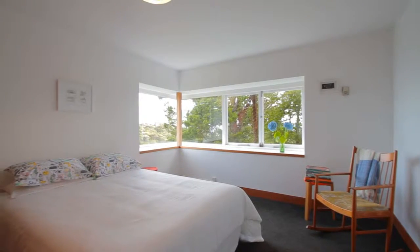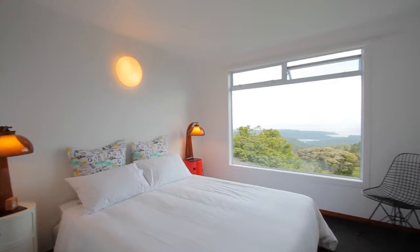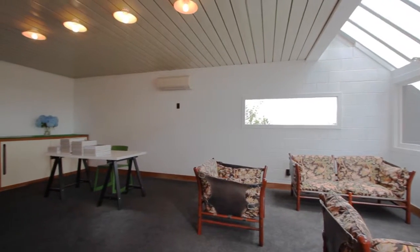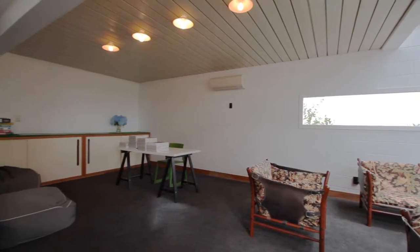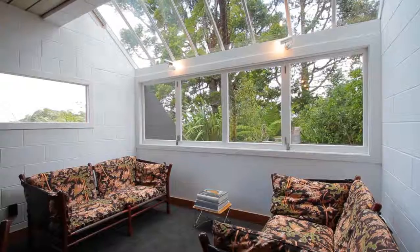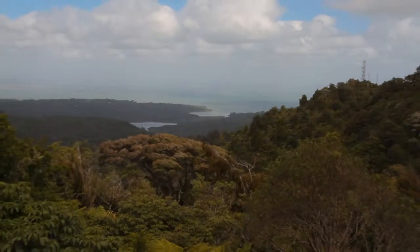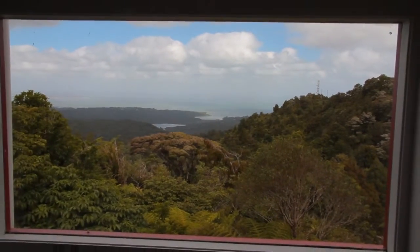The home consists of four bedrooms, two bathrooms, and there are also two living areas. The second living area is downstairs and at some stage it's been used as a billiard room, but certainly a great space if you're wanting that second living area. What you'll notice as you walk through this house is that a lot of thought has gone into where the windows have been placed.